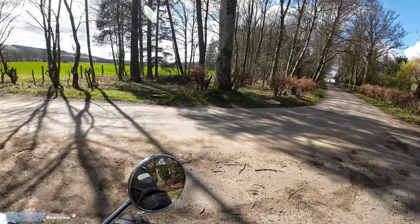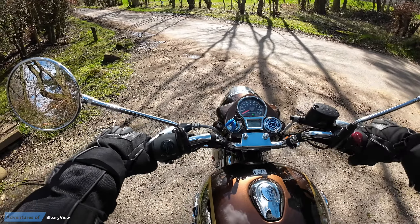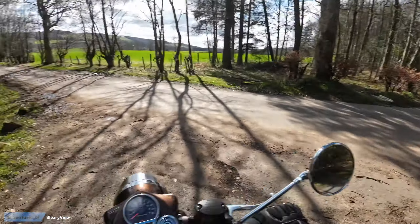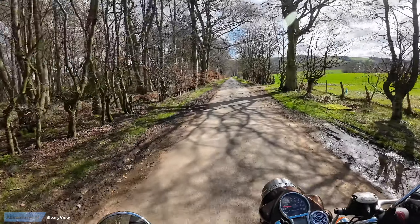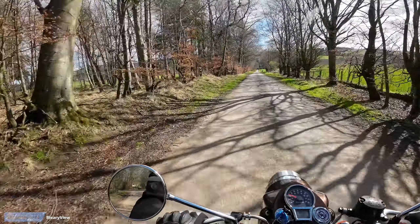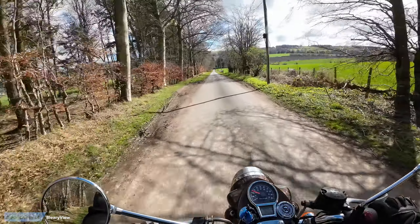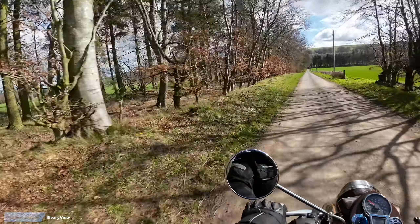Today I'm on my Royal Enfield Classic 350. It's quite easy running at first — Finnaven Hill is that great big thing in front of us — nice and easy, and then very quickly it has steep climbs and pretty steep corners.